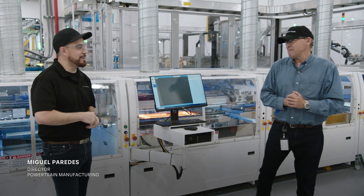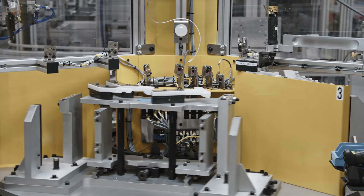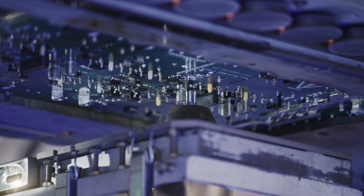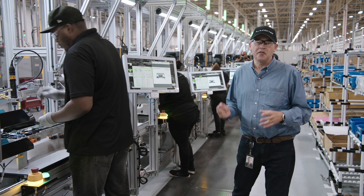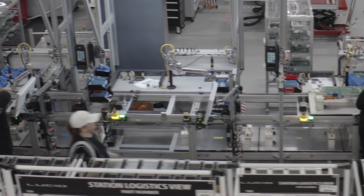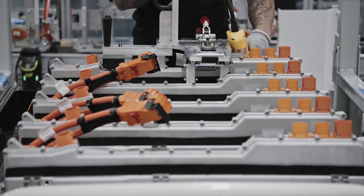Right, Miguel? Yes, thanks, Peter. So here behind us, you'll see a process called selective soldering. The Wunderbox will be flipped over, heated, and it goes through a molten wave of solder, which will go through about 176 different joints. This is a fascinating part of the Wunderbox final assembly. Here, the operators are integrating the printed circuit board assemblies to make all the power electronics work cohesively.